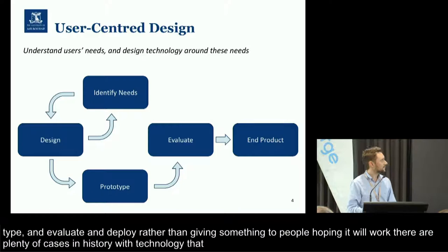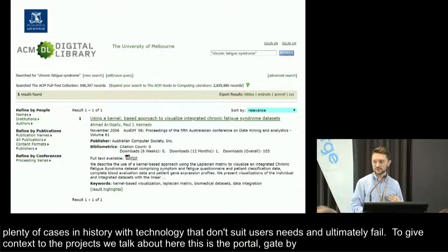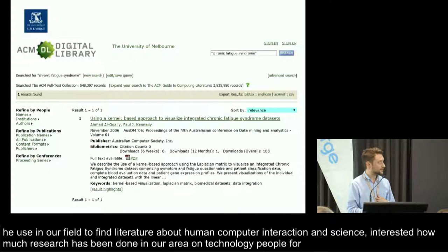There are plenty of cases throughout history of technologies that don't suit users' needs and ultimately fail. To give some context to the projects we're going to talk about here: this is the ACM Digital Library portal, the gateway to computer science research. It's what we use in our field to find literature about human-computer interaction. What we're interested in is how much research has been done on technology design for people living with ME-CFS. And the answer is: not very much. If you look at the query 'chronic fatigue syndrome,' you get one result from a database of about 3 million sources.